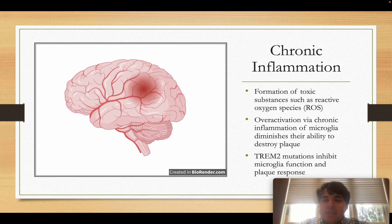These overstimulated microglia release toxic substances — for example, reactive oxygen species — which are very toxic to neurons. Since the microglia keep getting activated, they keep releasing these toxic substances, which further damage neurons and perpetuate neurodegeneration.